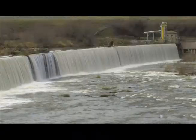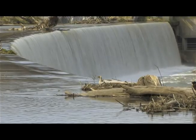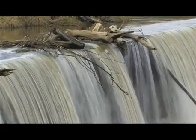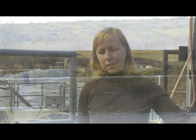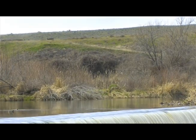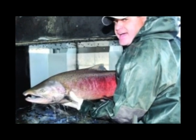Bonneville Power also paid for screen and ladder improvements at Umatilla irrigation dams. Those changes, along with a robust hatchery program and habitat restoration effort, brought fish back. BPA biologist Timmy Mandish says the Umatilla story of collaboration could be used as a blueprint to restore fish runs in other river basins. 2010 marked the Umatilla's highest fall Chinook return on record.